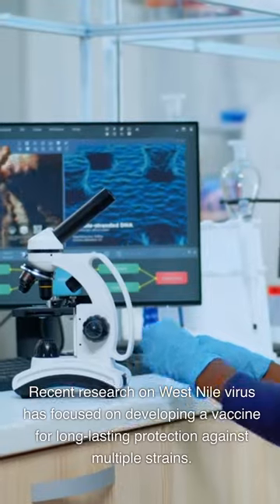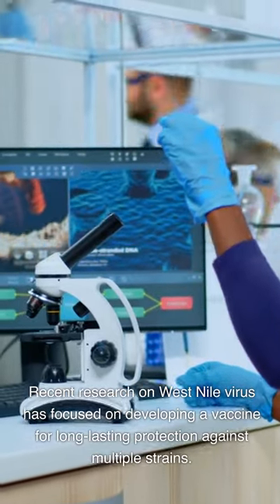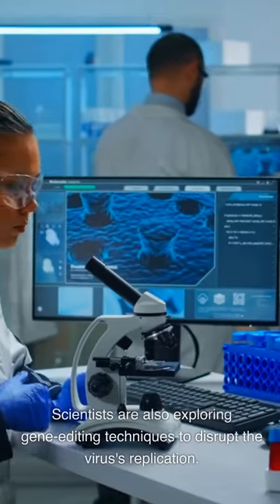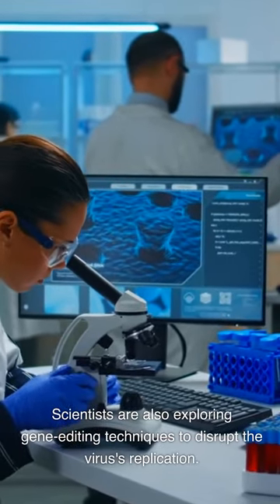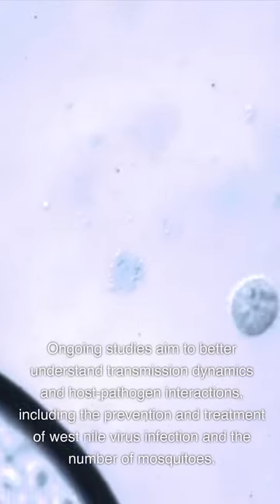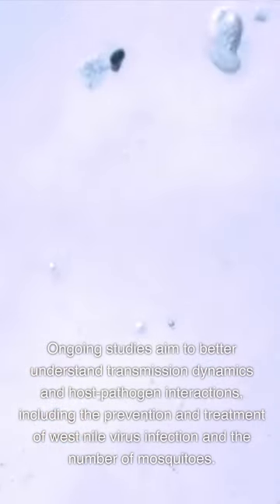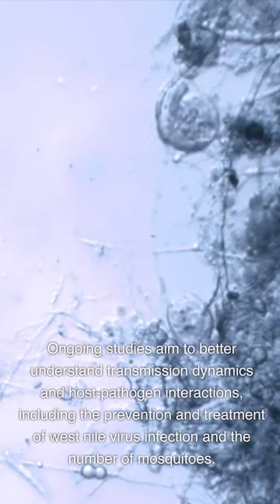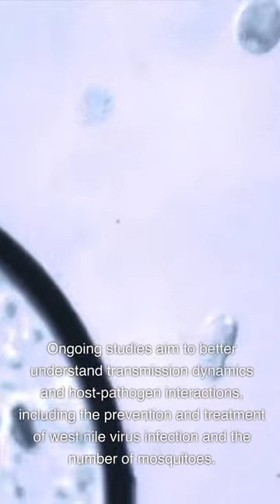Recent research on West Nile virus has focused on developing a vaccine for long-lasting protection against multiple strains. Scientists are also exploring gene editing techniques to disrupt the virus's replication. Ongoing studies aim to better understand transmission dynamics and host-pathogen interactions, including prevention and treatment of West Nile virus infection.